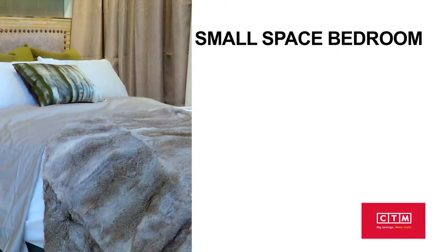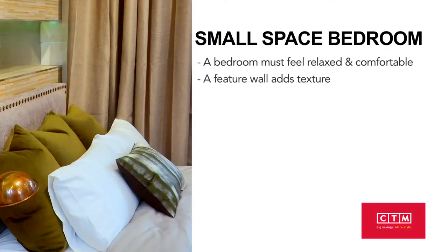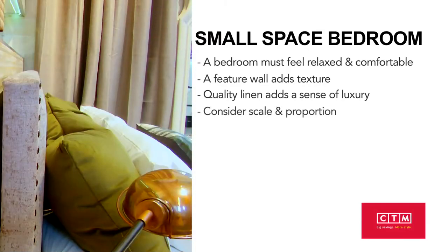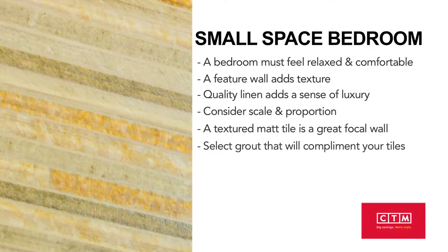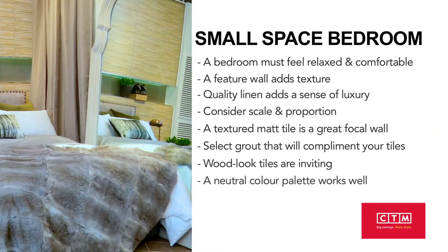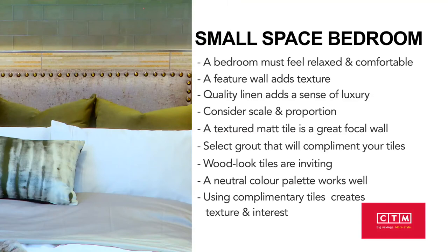When creating the ultimate small space bedroom, keep in mind the following: a bedroom needs to be a space where you feel relaxed and comfortable. A feature wall behind the bed adds texture. Quality linen adds a sense of luxury. Scale and proportion are important when choosing furniture. A textured matte tile makes a great focal wall behind a bed. Select grout that blends with your tiles rather than standing out. Wood-look tiles in a herringbone pattern make a warm and inviting floor. A neutral colour palette allows you to add interest through accent colours. Using complementary tiles on the floor and wall creates texture and interest.